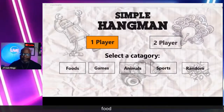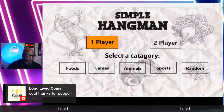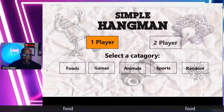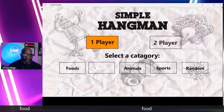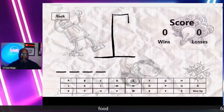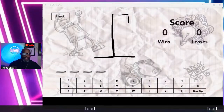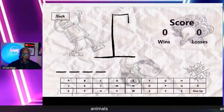Unfortunately, we don't have silver as a category. We've got foods, games, animals, sports, and random. I'll have to do a trivia version with coins. We got animals — let's go for animals. This should be a short, pretty easy one. What's the first letter? Perry A says give me a C — there's no C. Perry A is persistent — give me a D — there's no D either.